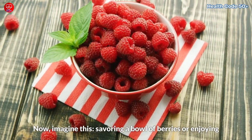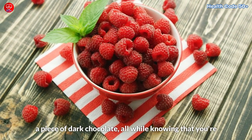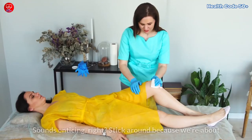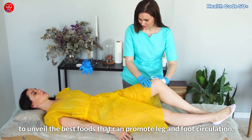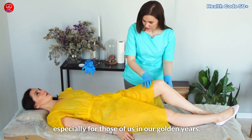Now imagine this: savoring a bowl of berries or enjoying a piece of dark chocolate, all while knowing that you're actively boosting blood flow to your lower limbs. Sounds enticing, right? Stick around because we're about to unveil the best foods that can promote leg and foot circulation, especially for those of us in our golden years.